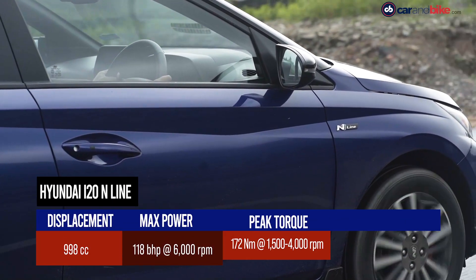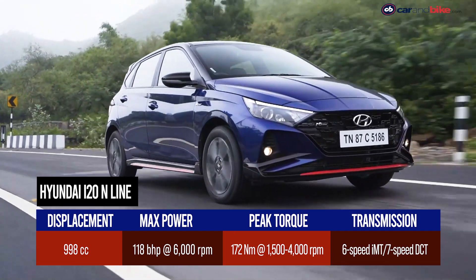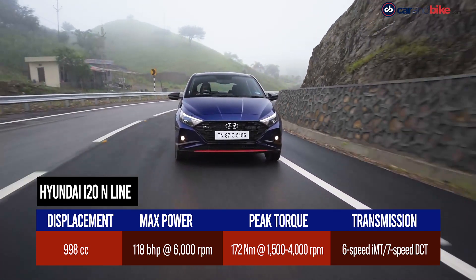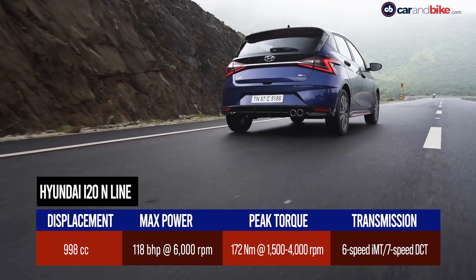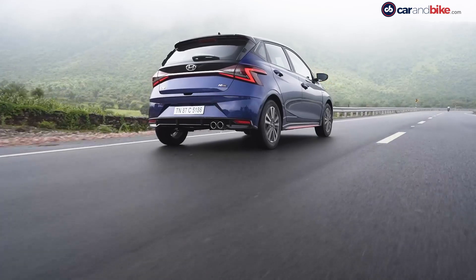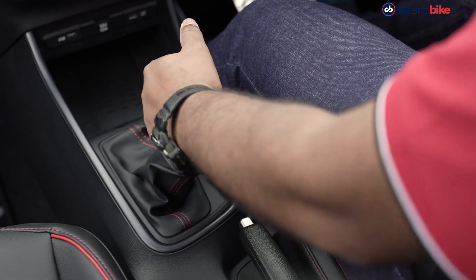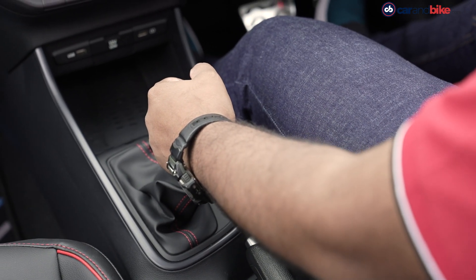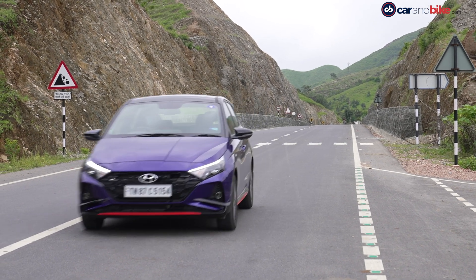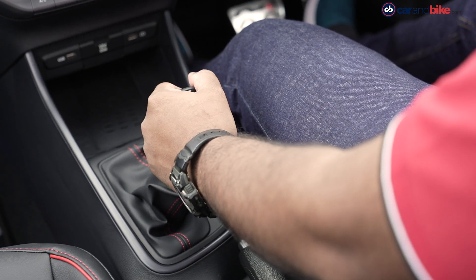The one-litre turbo petrol motor makes 118 brake horsepower at 6000 rpm with peak torque output of 172 Nm coming in between 1500 to 4000 rpm. Our experience with the i20 suggests that the engine is sporty and has that go-fast vibe that you are looking for. The initial response from the DCT is a bit dull, but once you put the car into sport mode, things start looking better — sport mode here means that you start shifting gears manually.